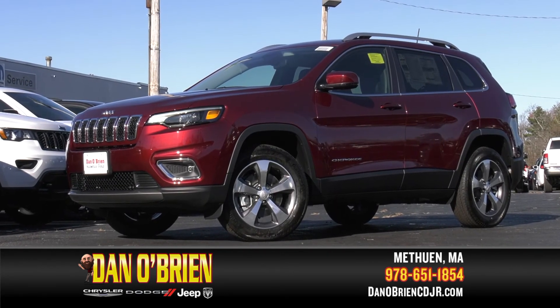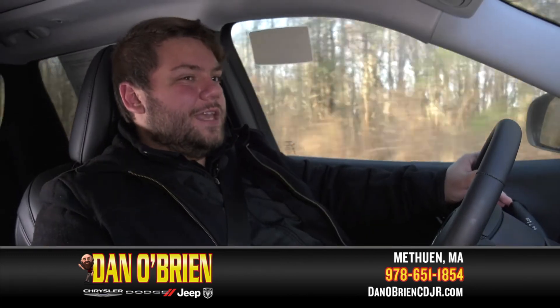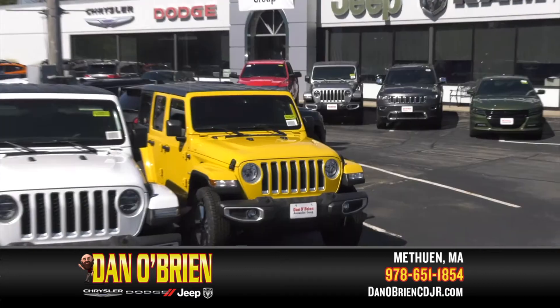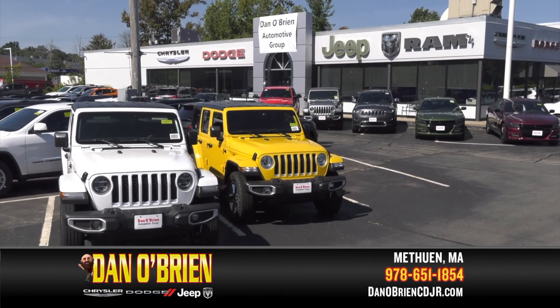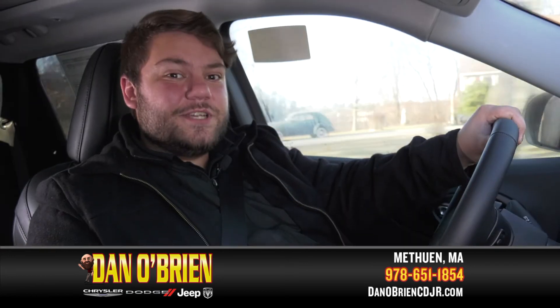So if you're ready to test drive a new Cherokee, give me a call at the dealership at 978-651-1854, or you can swing by at 175 Pelham Street in Methuen, Massachusetts. Come stop in, ask for me, I'll take good care of you, and we can get you into a brand new Cherokee.